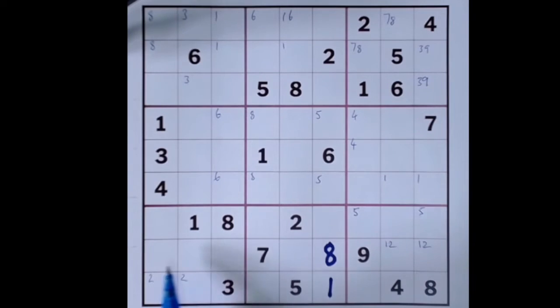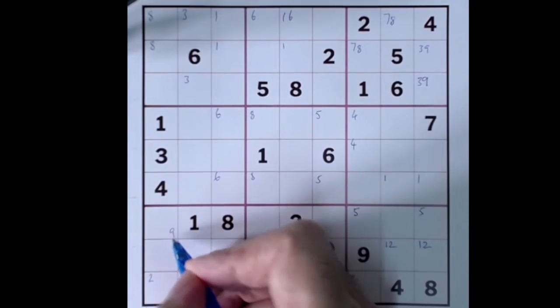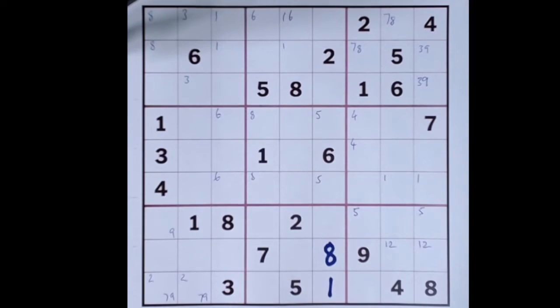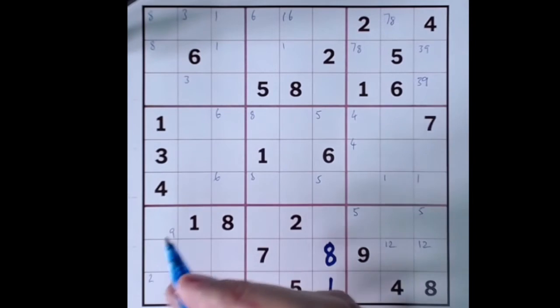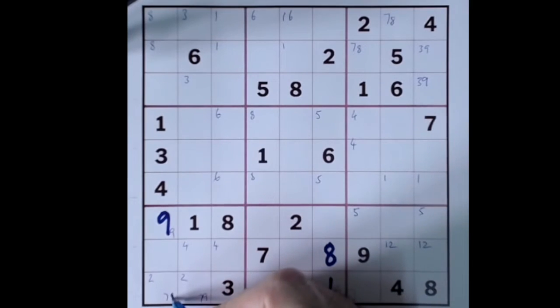Nine and seven can't be here either, so nine is in this square, this square, and this square, and seven is in this square. We have a triple: two, seven, and nine in three squares. Twos are down to seven and nine, so the other numbers have to go here — there's no four here. This has got to be a nine; there's a two and a seven. Four is here or here. I'll put this nine in, getting rid of candidate nine here, leaving us with two and seven.